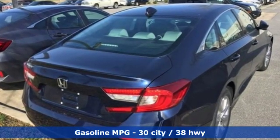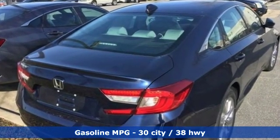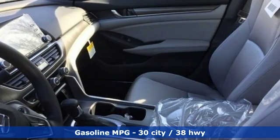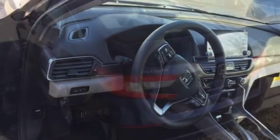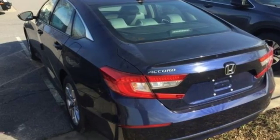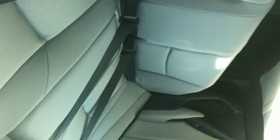Streaming audio, wireless phone connectivity, dual zone climate control, push button start, manual tilting steering column, continuously variable automatic transmission, aluminum wheels, gas pressurized shocks, and turbo inline four cylinder engine. It's a Honda, so longevity comes standard.